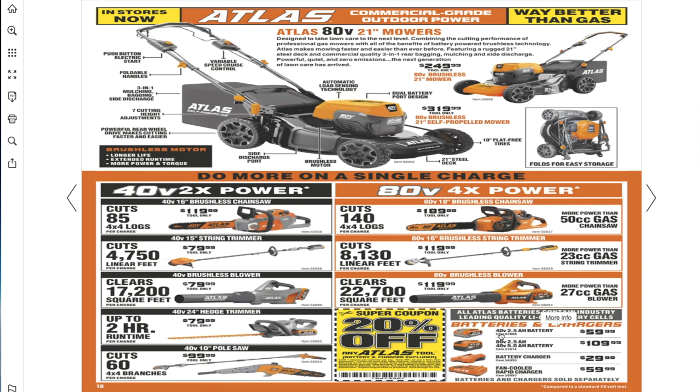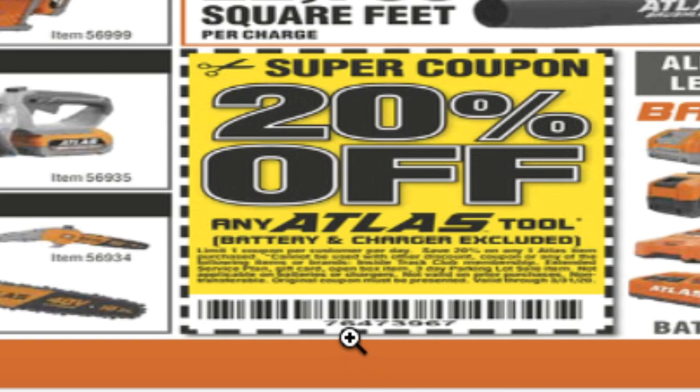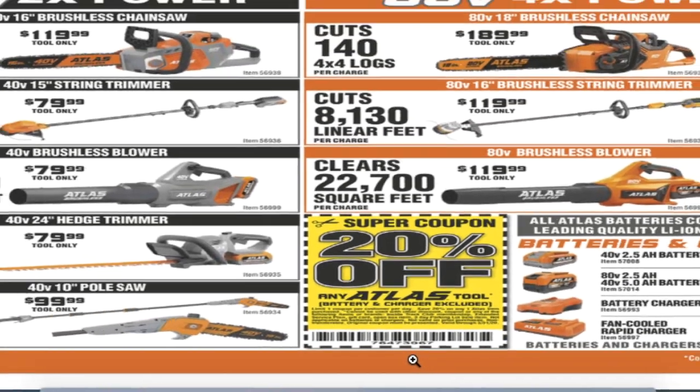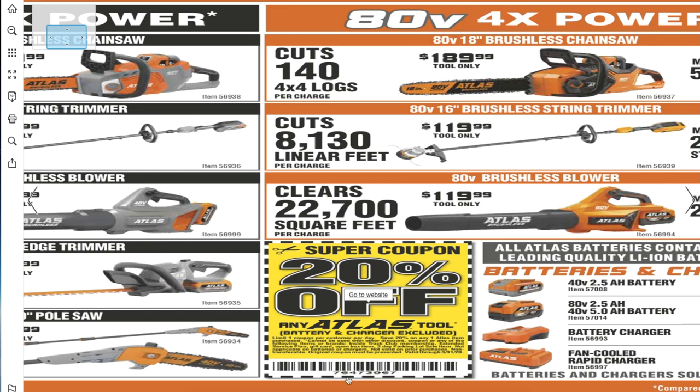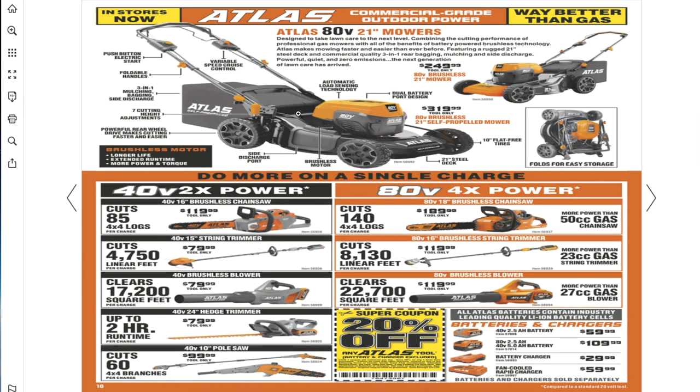There are two different batteries: a 40-volt for the gray tools and an 80-volt/40-volt universal battery for $10.99 that fits both. You also get two charger options: a regular charger for $29.99 and a fast charger for $59.99. The 20% off coupon code is 7-6-4-7-3-9-6-7 — take a picture of that for the cashier.